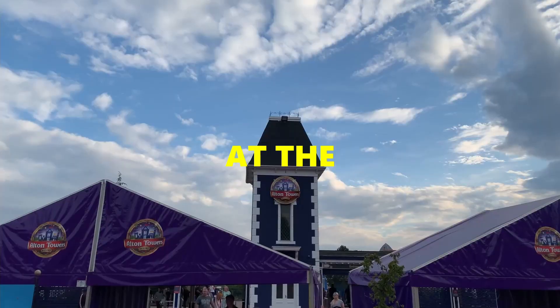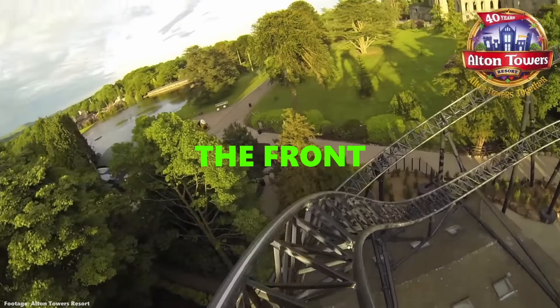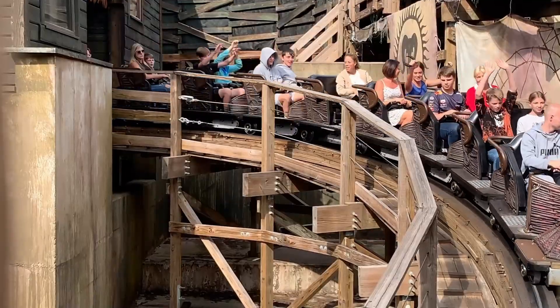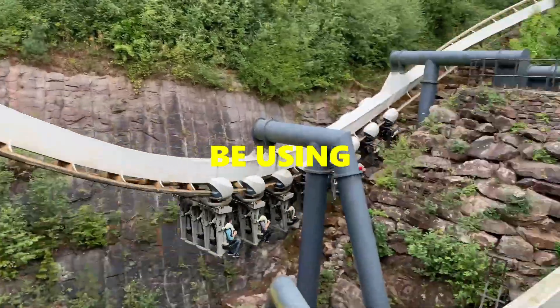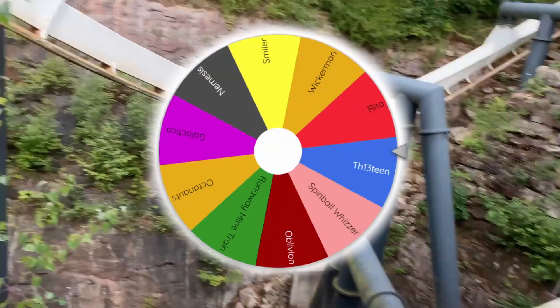Which row is better on these coasters at the Alton Towers Resort? The front or the back? Today I'm going to decide which row is the best for all of the coasters at the park and I'm going to be using this wheel to randomly pick the rides. So let's give it a spin.